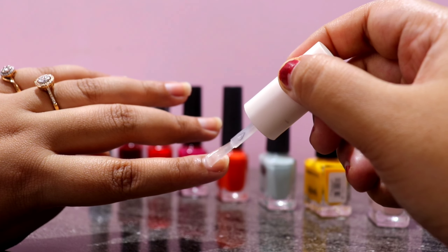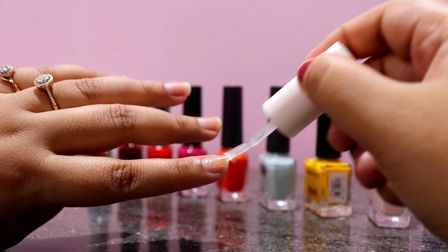Hello everyone! Today I am going to share my top 10 favorite nail colors.